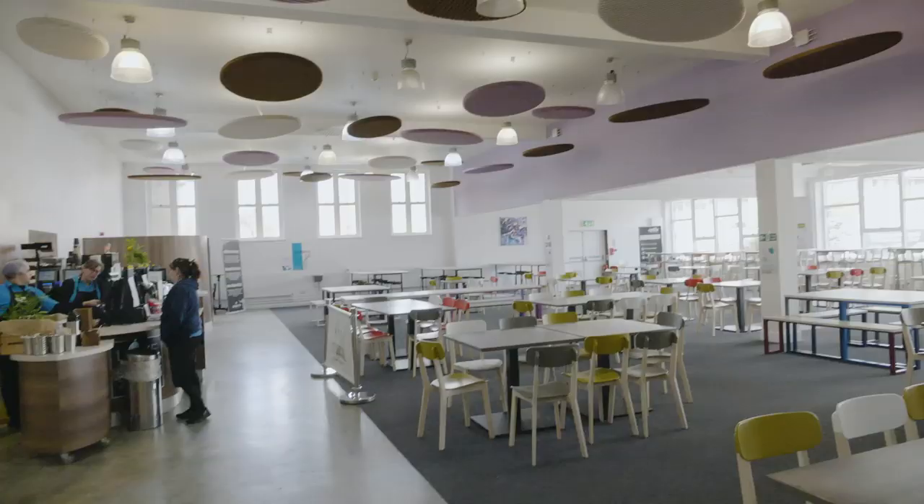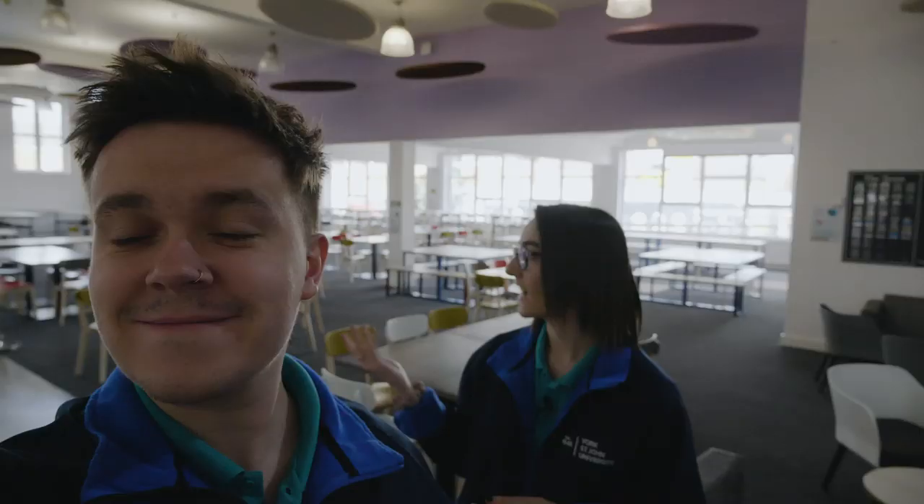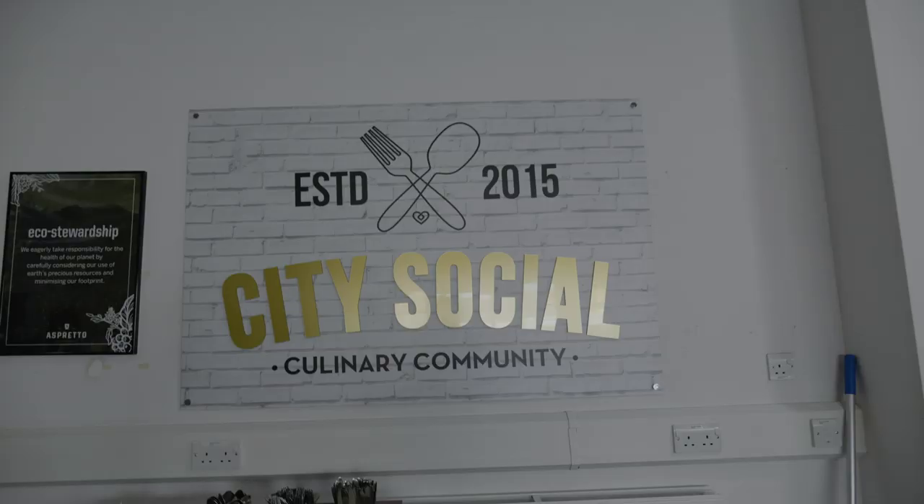This is our dining room, which is open daily Monday to Friday during university term time. We serve hot and cold foods such as sandwiches, snacks, and breakfast as well, so there are so many different options available for our students. We also do a hot and cold drink service which is served throughout the day.